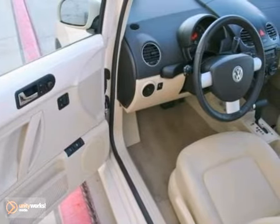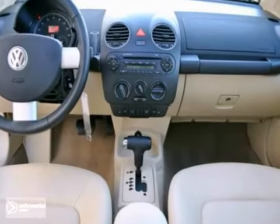It's powered by Volkswagen's 2.5-liter, 150-horsepower, five-cylinder engine, paired to a six-speed automatic transmission.